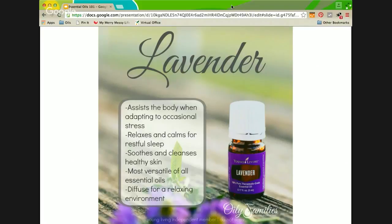Lavender assists the body when adapting to occasional stress. It relaxes and calms for restful sleep, soothes and cleanses healthy skin, and is the most versatile of all essential oils — you can diffuse it for a relaxing environment. It is called the Swiss Army Knife of Essential Oils because it is useful for so many different things. Fun fact: it takes 170 pounds of lavender plant material for one pound of lavender oil — that's how concentrated this stuff is. I have actually been to Young Living's Lavender Farm in Mona, Utah, about an hour outside of Salt Lake City. It's open to the public so you can go and see the entire process with your own eyes.